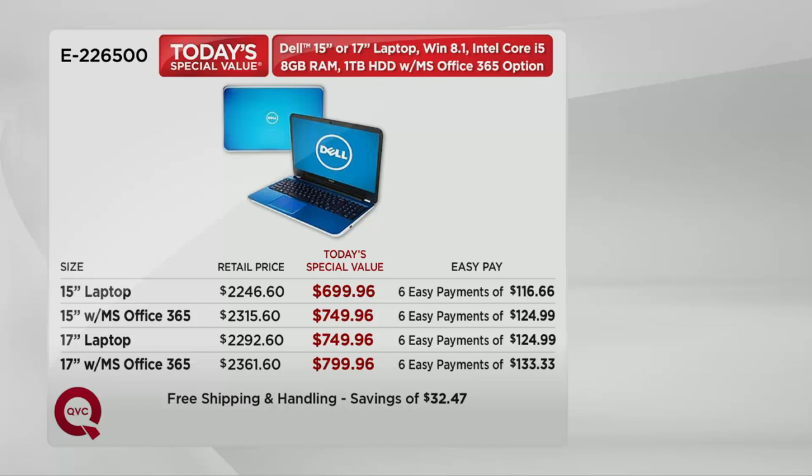That beautiful bronze color is not going to stick around. Here are your prices: $699.99 for the 15-inch, add $50 — a $69 value — for Office. $749 for the 17-inch and add $50 with Office. Free shipping and handling saves you $32. Use your major credit card, even if it's your first time shopping with us. Dell is a name you know and trust. Make your very first purchase with us and see how easy it is. Use it and if you don't love it, you can return it. No questions asked.